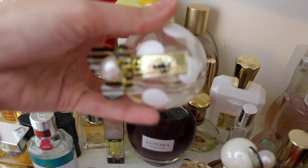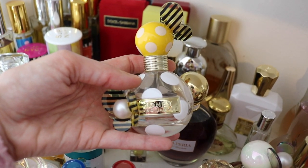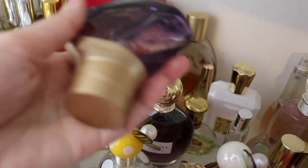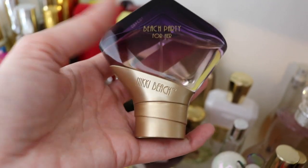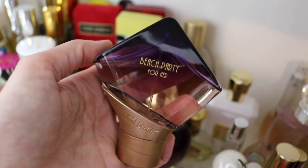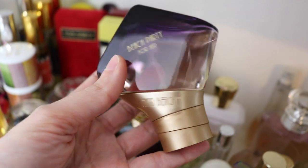Next we have Marc Jacobs Honey. This one's beautiful — a really nice easy breezy fragrance. There's nothing honey-smelling about this for sure, but I hold on to it because of the bottle. It's really beautiful and it's been super discontinued. Next, this is another one I'm going to sell because I didn't reach for it once this summer even though it's gorgeous — this is called Beach Party for Her from Nikki Beach. It smells like suntan lotion but it has a sand note in it that makes it so unique.